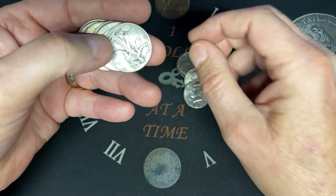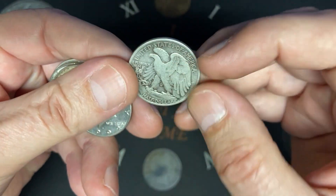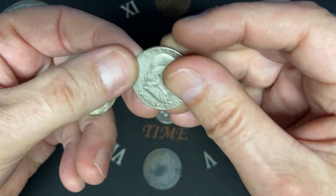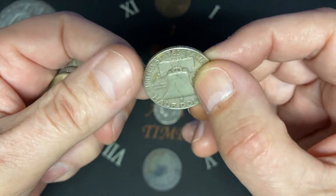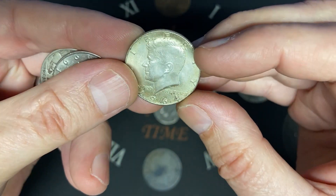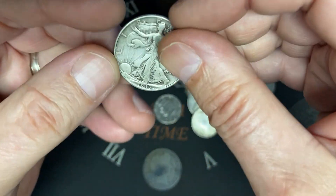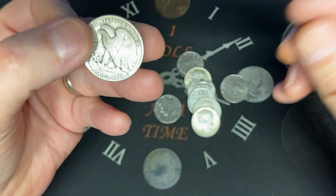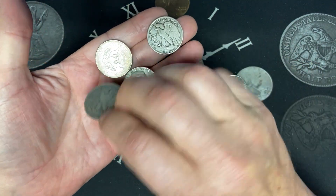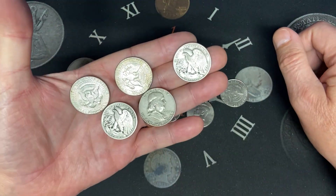There was a clad, a '69 Denver, a 40% silver, another clad, a Benjamin Franklin 1952 from Denver — that was cool — and they also ended up with a 1964 90% silver from Philadelphia. That first one I saw was a 1943 Walking Liberty from Philadelphia.